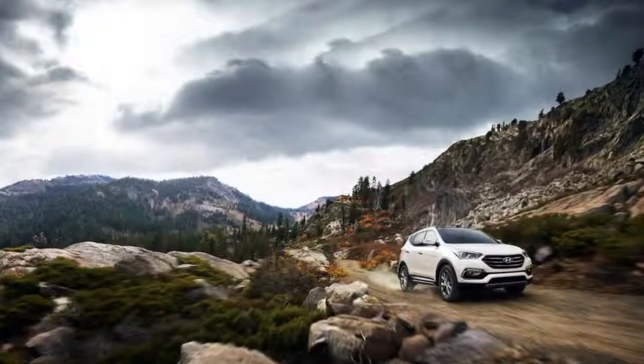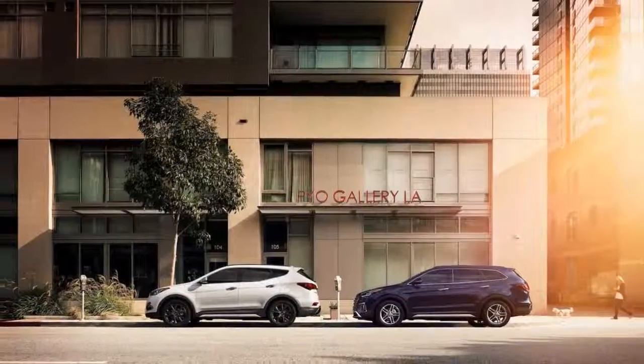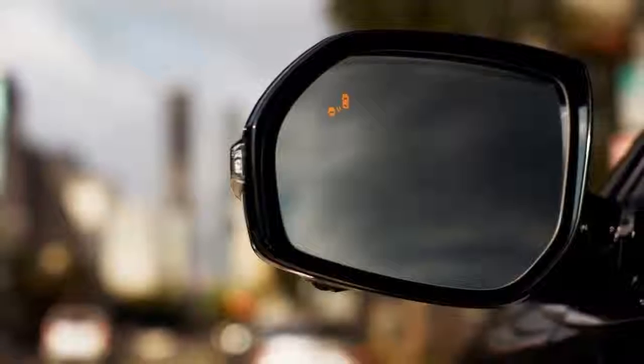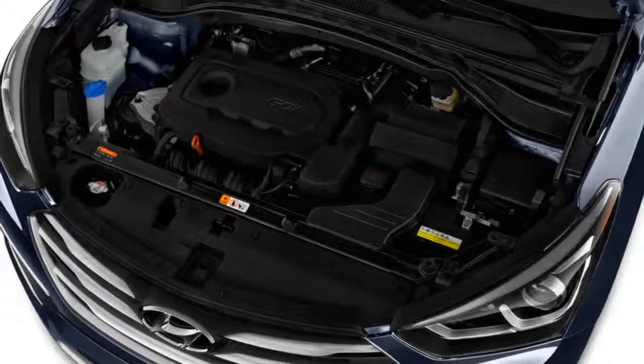Sized like a Cherokee or CR-V, the Santa Fe Sport lays out lots of room for four adults — enough for five. Some models have a highly recommended sliding second-row seat that reclines either way, and the seat folds down to boost cargo space into the mini moving-van range.